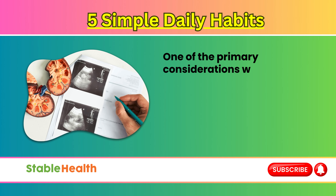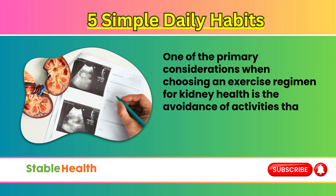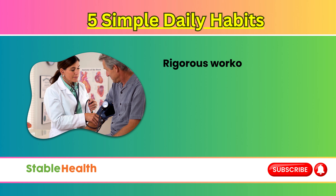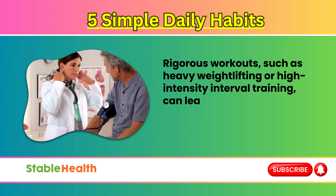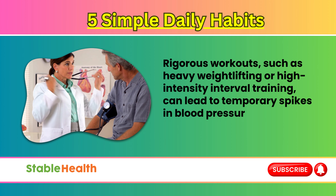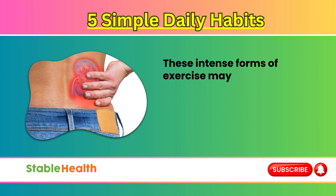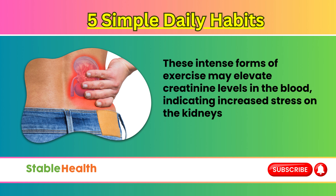One of the primary considerations when choosing an exercise regimen for kidney health is the avoidance of activities that may strain or excessively stress the kidneys. Rigorous workouts, such as heavy weightlifting or high-intensity interval training, can lead to temporary spikes in blood pressure and strain on the kidneys. These intense forms of exercise may elevate creatinine levels in the blood, indicating increased stress on the kidneys' filtration process.